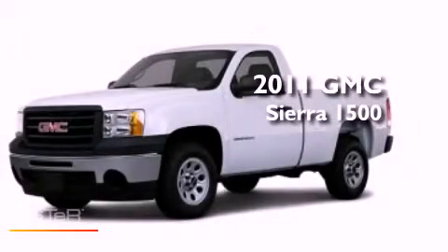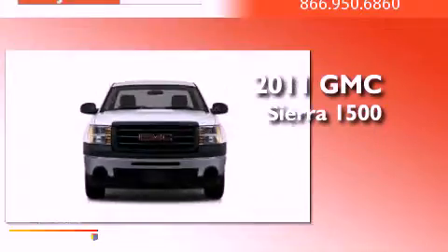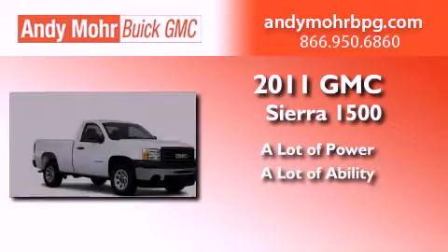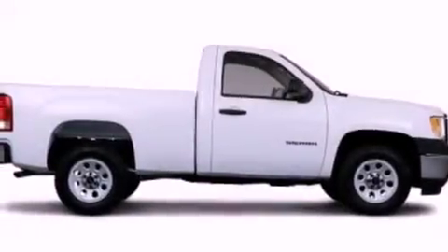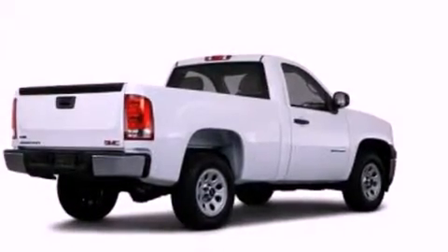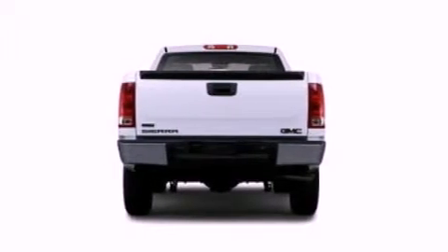This is a brand new 2011 GMC Sierra 1500. Its top features include air conditioning, a double wishbone independent front suspension, an engine immobilizer theft deterrent system, a passenger side vanity mirror, and a full-size spare tire.